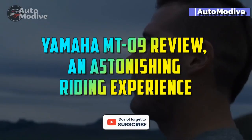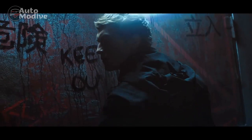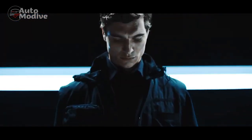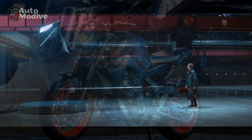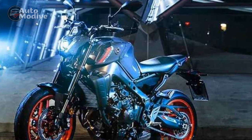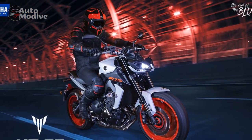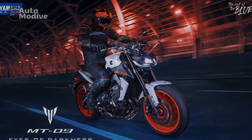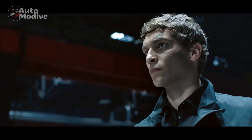Yamaha MT-09 Review: An Astonishing Riding Experience. When it comes to the world of motorcycling, Yamaha has always been at the forefront of innovation and performance. One of their latest offerings, the Yamaha MT-09, has been creating waves in the motorcycle community with its striking design, powerful engine, and cutting-edge technology. In this review, we delve into the heart of the Yamaha MT-09 to explore its features, performance, and the unparalleled riding experience it offers.